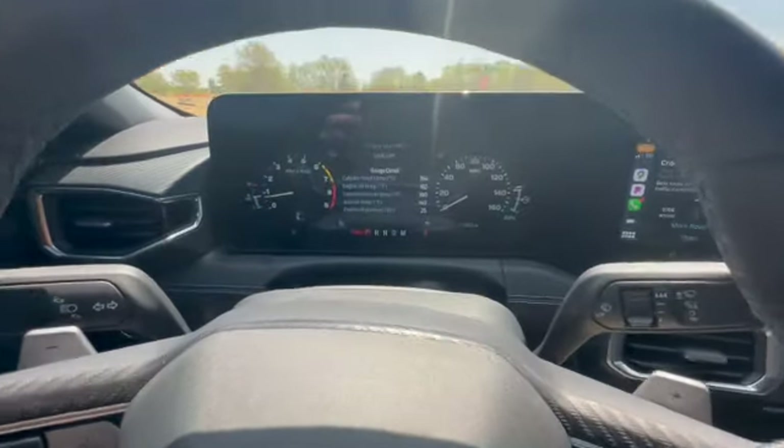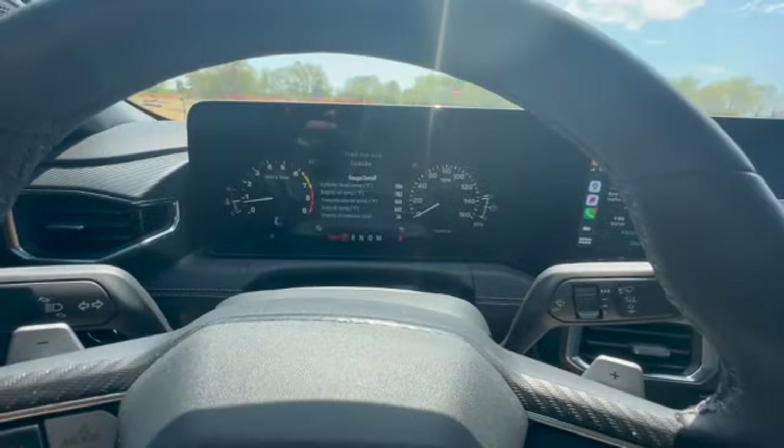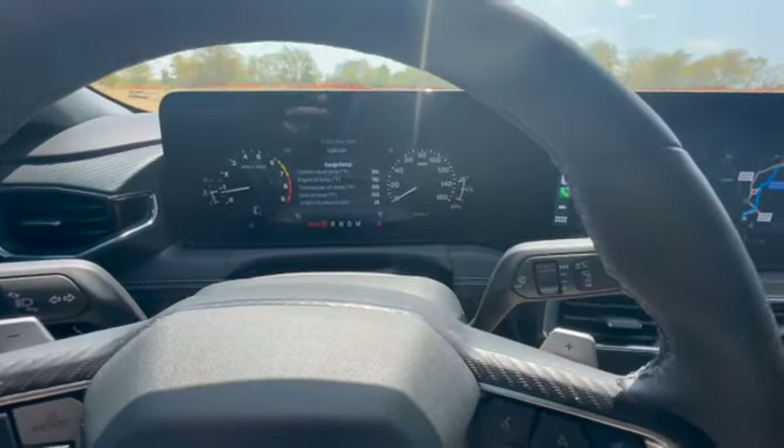Hey, what's going on YouTube family? I'm going to do a 1,300 mile review on this car that I've owned a few weeks. So far it's been pretty good.